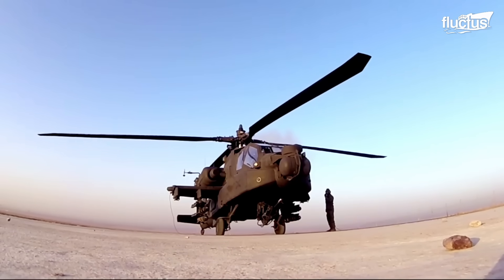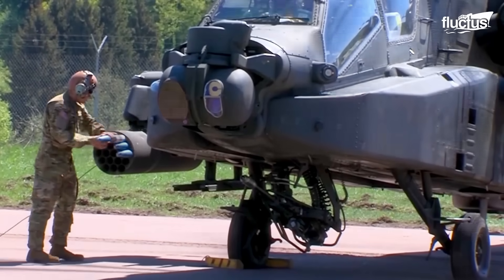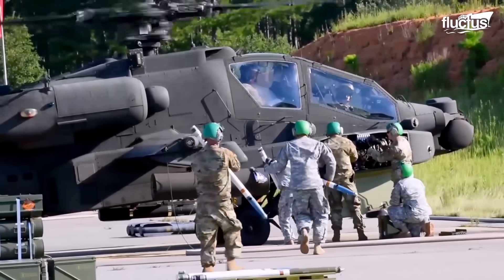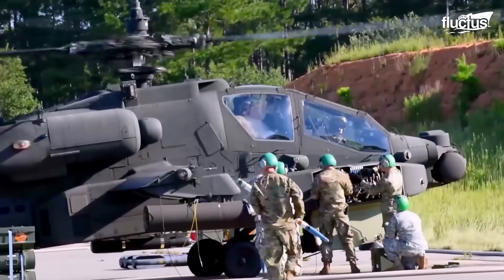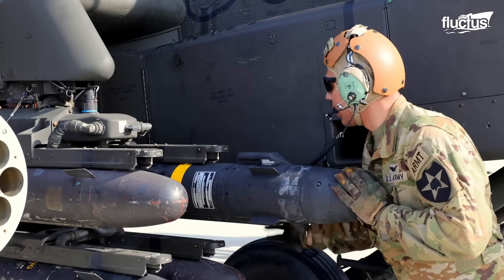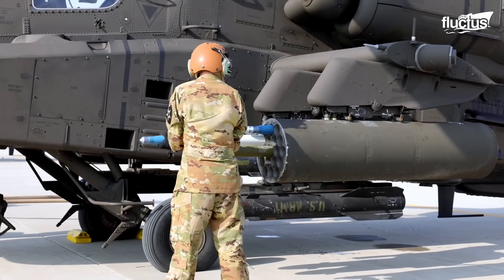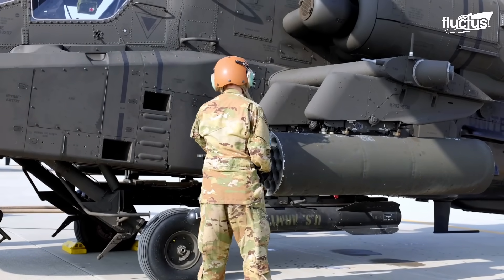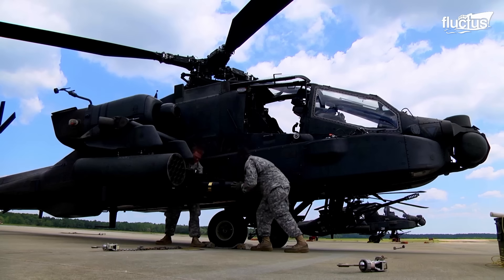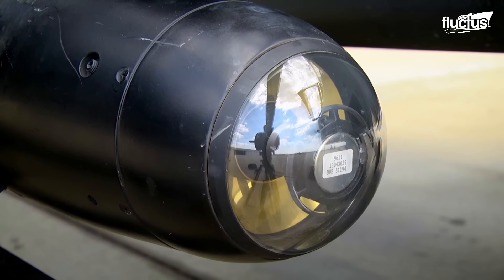Hello everyone, and welcome back to the Fluctus channel. The deployment of an attack helicopter into a battle carries the potential to be the ultimate turning point. This episode is a deep dive into its deadly weapons and unconventional airframe that evoke fear merely by being sighted by the adversaries.